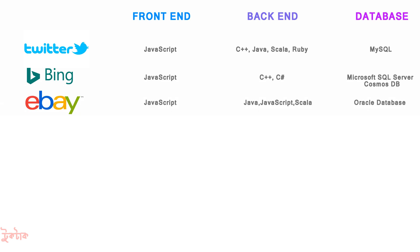For another platform, JavaScript was used for front-end, and for back-end, Java, JavaScript, and Scala were used. For another service, front-end and back-end used C#, and the database used was Microsoft SQL Server.